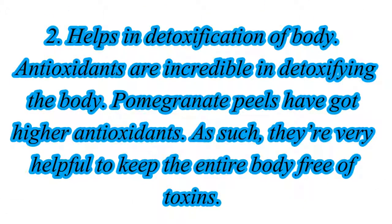2. Helps in Detoxification of Body. Antioxidants are incredible in detoxifying the body. Pomegranate peels have got higher antioxidants. As such, they're very helpful to keep the entire body free of toxins.